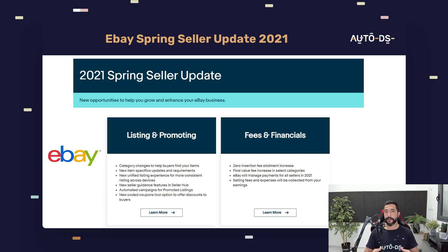eBay has just announced their new spring seller updates for 2021, which affects all eBay sellers around the world such as you and I. Some of these updates include increasing our final value fees that we are paying on every sale, which means more expenses and less profit. Many sellers around the world saw this as really bad news and are in complete shock, but don't worry — there is light at the end of the tunnel and good news that will balance this out.